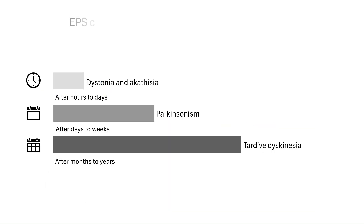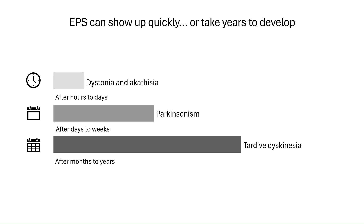Extrapyramidal symptoms don't all show up at once — their timing depends on the type. Dystonia and akathisia can develop quickly, sometimes within just a few hours to a few days after starting treatment. Parkinsonism tends to appear a bit later, usually after several days or even weeks. And then there's tardive dyskinesia, which often emerges after months or years of ongoing use. This one is especially concerning because it can be long-lasting, and in some cases, irreversible.